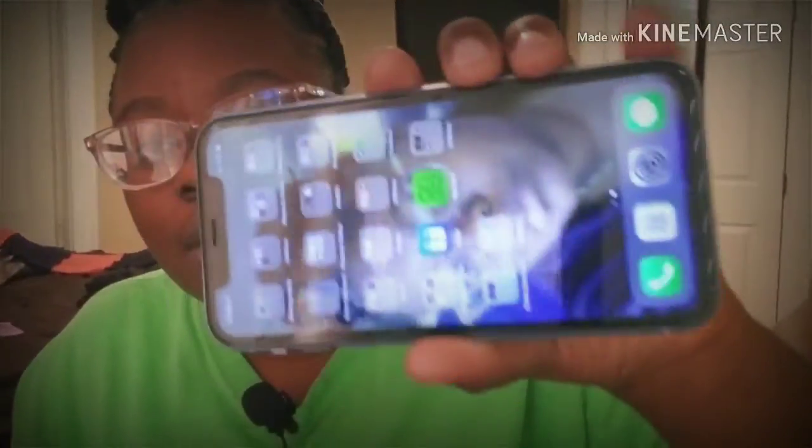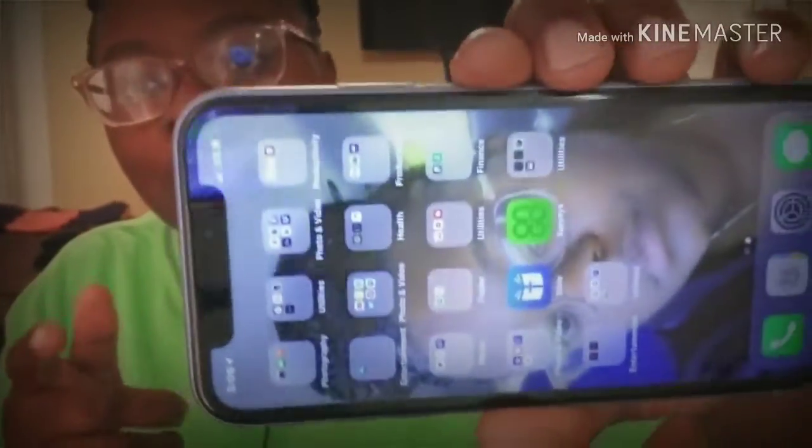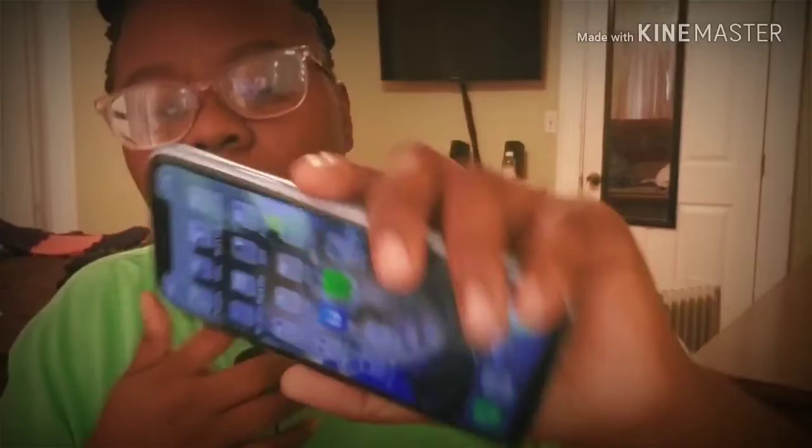Is the screen bad? Nope, not at all — at least not to me. I can see everything, and yes I've put it up against the XS and XS Max and you can tell a little difference, but it's not horrible. I love the device and the screen is perfect for me. It's about what you like, not what I like.